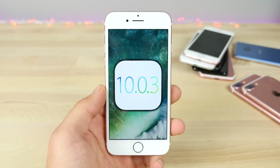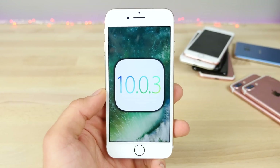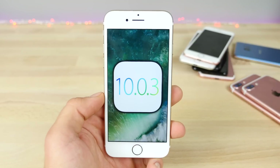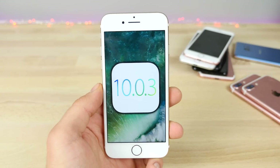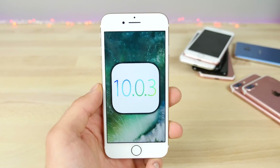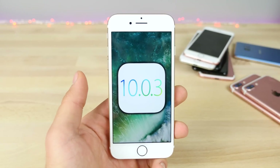What's up guys, EverythingApplePro here, and today Apple has released a new software update, iOS 10.0.3. It's a very tiny one and it's mainly focused on one issue. In this video, I just want to show you guys what's new in this update, everything you guys need to know, should you update — basically a little update about this update.